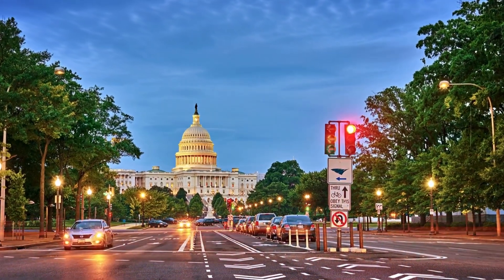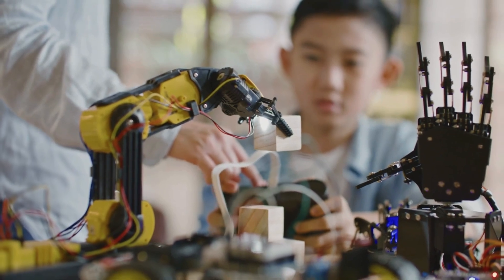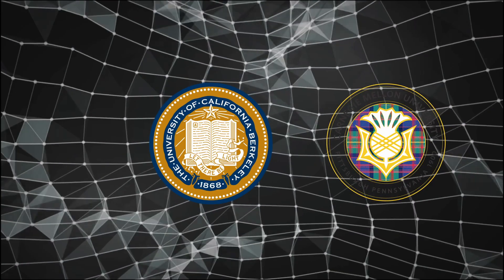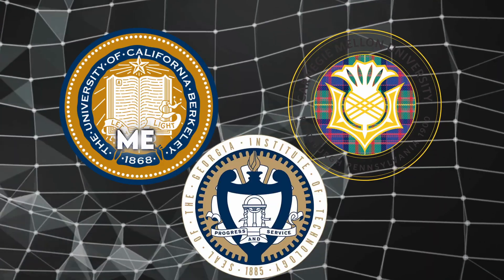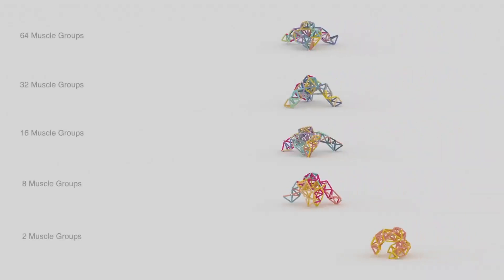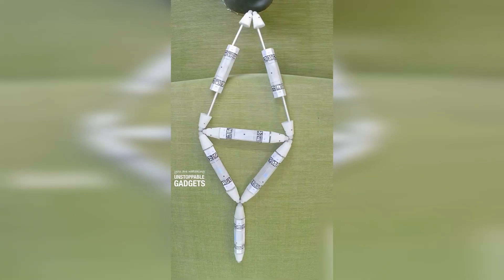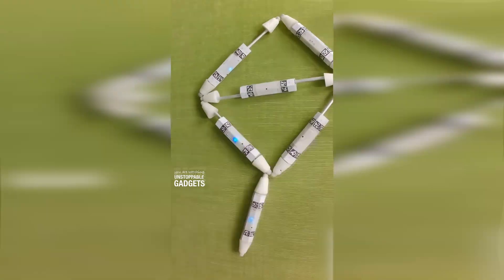Let's kick off with a breakthrough from the United States that feels like a whole new direction for robotics. Researchers at UC Berkeley, working with Carnegie Mellon and Georgia Tech, have built what they call Metatrust robots. Think of a robot skeleton made from tons of little beams and joints — except this skeleton doesn't stay fixed. It bends, twists, and reshapes itself into completely different forms.